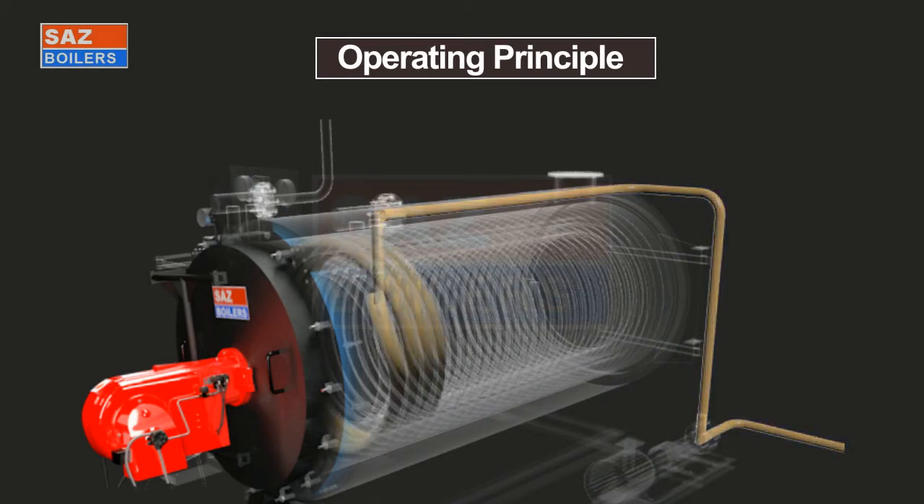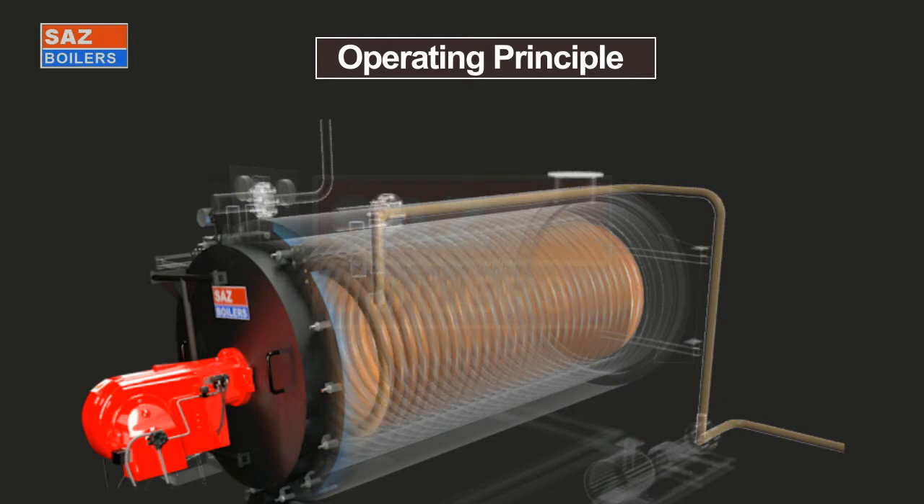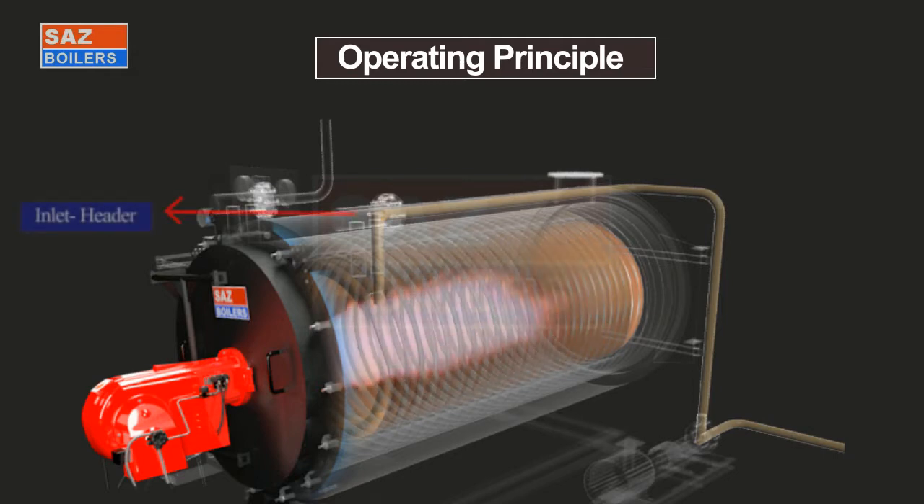Thermal fluid is circulated in the closed loop system by the thermal fluid pump. The TF heater switch is put on to run the burner automatically. Burner flame is monitored continuously by the burner controller with photocell or UV cell for safe operation. The cold thermal fluid enters from the coil inlet header and hot thermal fluid exits through the coil outlet header.